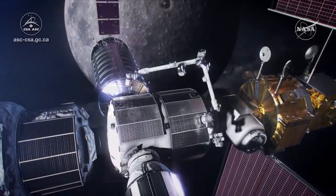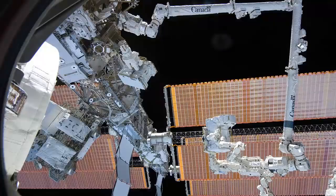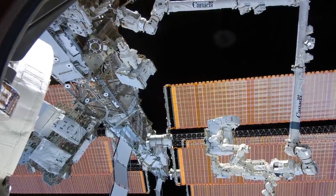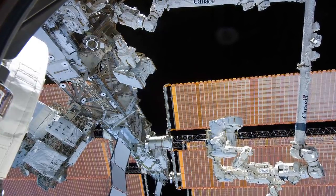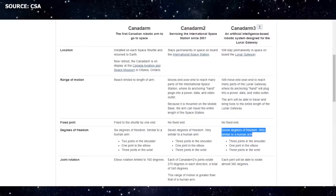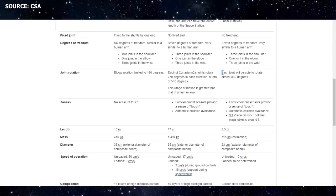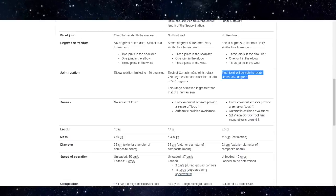Canadarm-3: the arm for the Gateway. The design of Canadarm-3 is expected to leverage lessons learned from Canadarm and Canadarm-2. While there are quite a lot of similarities between previous generations of Canadarm and Canadarm-3 — especially between 2 and 3 — there are also some notable differences and significant improvements. Like Canadarm-2, Canadarm-3 will have 7 degrees of freedom, though this time the arm is expected to have an extended range of motion, with each joint able to rotate almost 360 degrees.